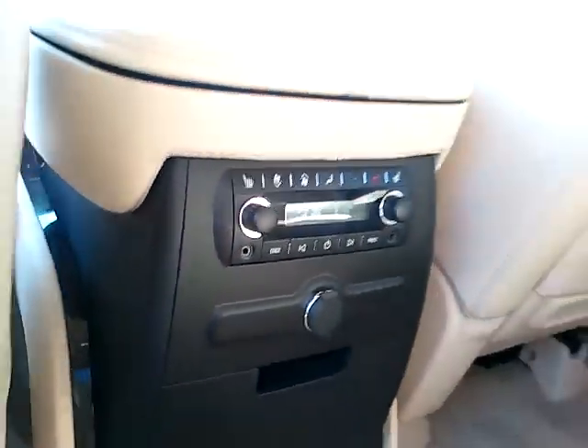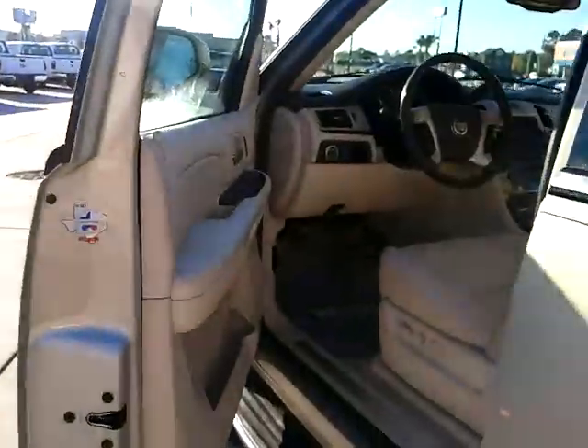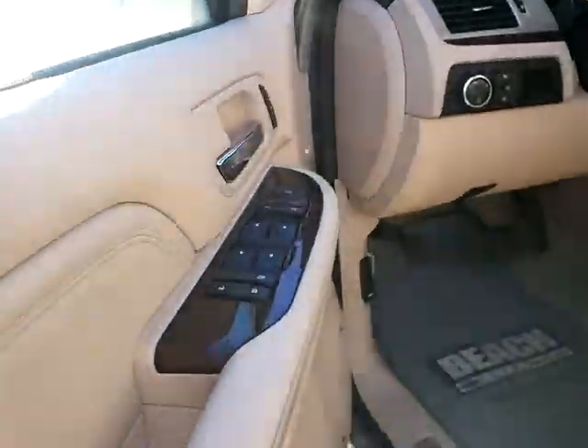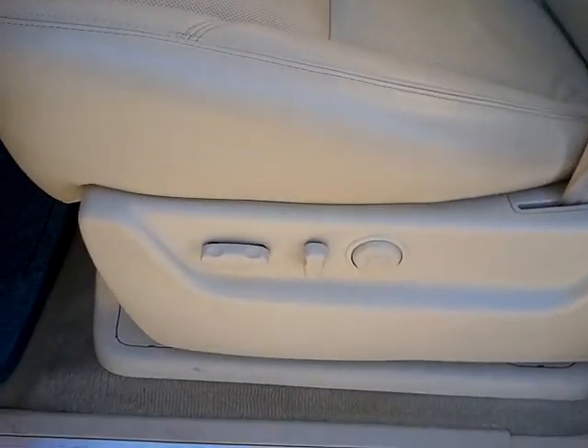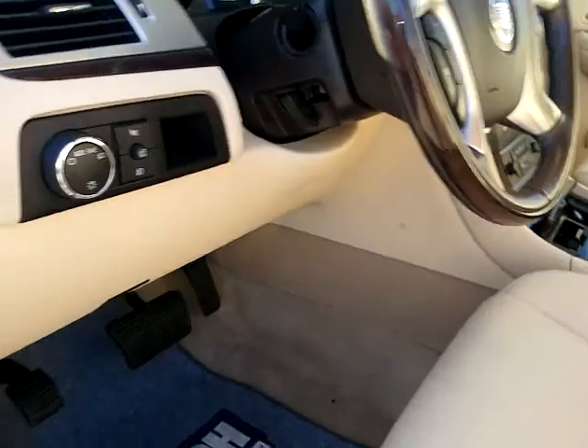You have rear climate control and 12 volt for your passengers. Power options for the windows, mirrors, door locks, and for the driver's seat. It does have wood grain accents which go along the driver's steering wheel.